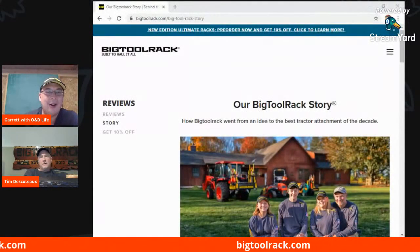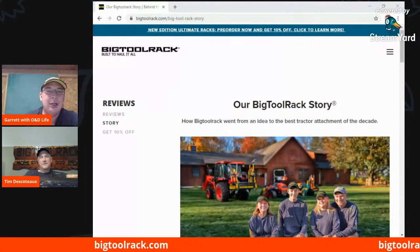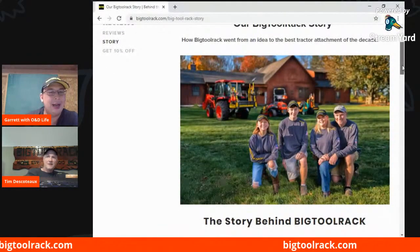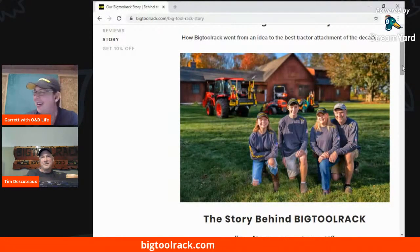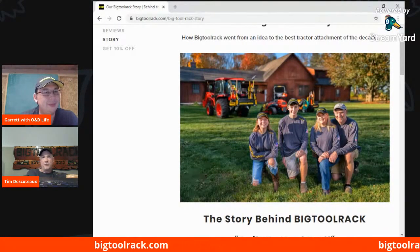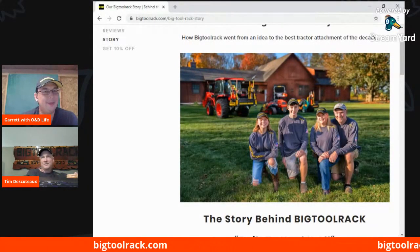I was on your website — we can bring up the website and go through some of the items. For folks watching, on your website you have your Big Tool Rack story. I'd encourage people to go in and read about it — there's a nice picture of you and your family. I follow you on social media. Did you just have a daughter graduate? I did — she just graduated high school. Congratulations! They've all been a great help. My wife, my son, and my daughter have been instrumental in helping me build this business. My kids and wife — we have built so many racks together. I don't make them do it anymore because we're just too big, but we've done it. We've all worked nights and weekends, and when I had my other job, we spent countless hours together doing this and building this company.